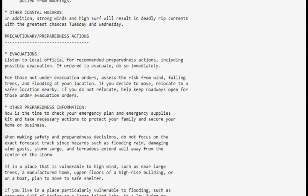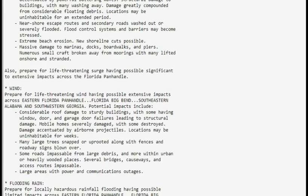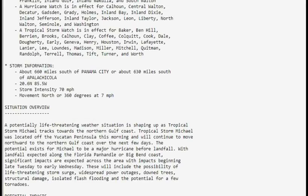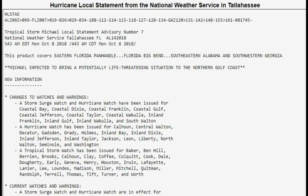If you're in a place vulnerable to high winds — such as near large trees, a manufactured home, or upper floors of a high-rise building, or on a boat — plan now to move to a safer shelter. If you live in a place particularly vulnerable to flooding, such as near the Gulf of Mexico, a large inland lake, low-lying or poor drainage areas, or by an already swollen river, plan to move to safe shelter on high ground. Closely monitor the storm because all things can change by Wednesday evening.